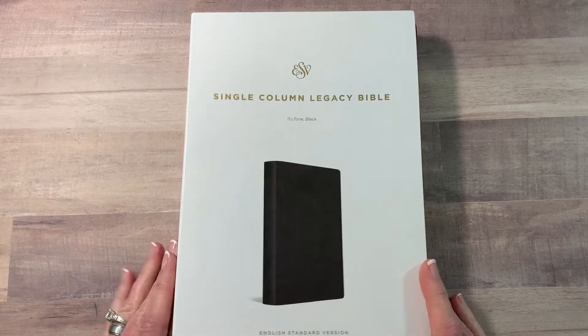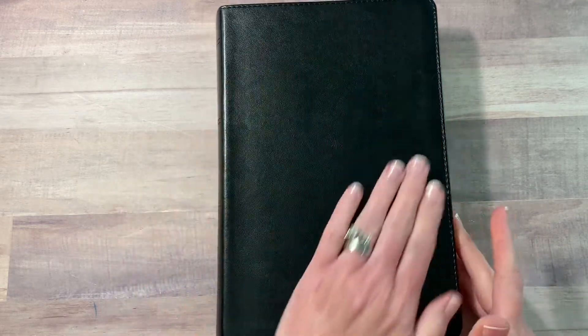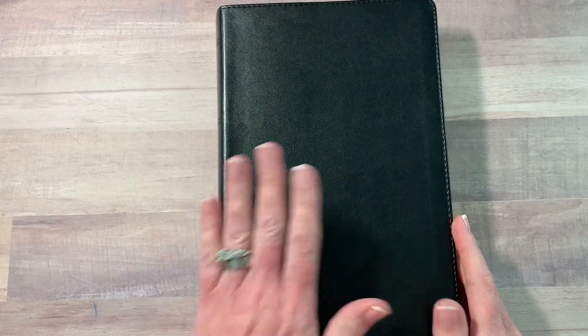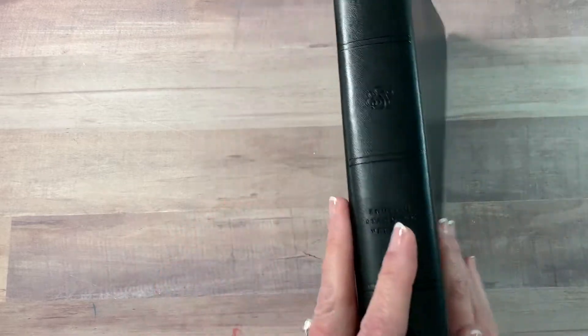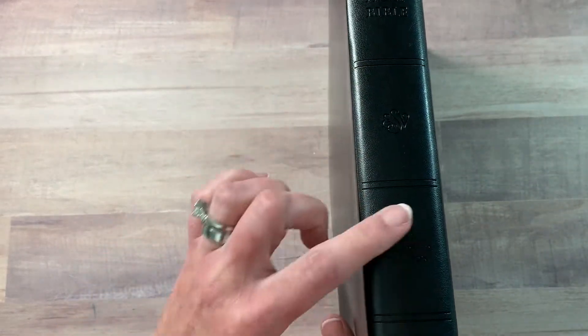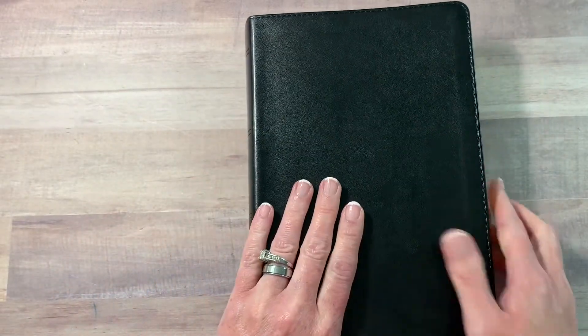Let's jump right in and take this out of the cover. Now this is not a journaling Bible — this is just a Bible you would carry to church, study, or just read every day. This is black TrueTone black, and it is not genuine leather, it is leather-like. The binding has 'Holy Bible ESV English Standard' and it's published by Crossway.